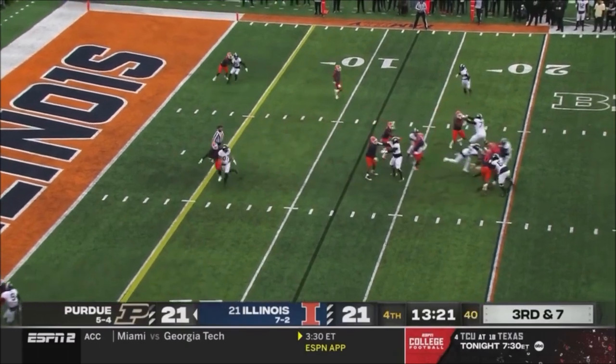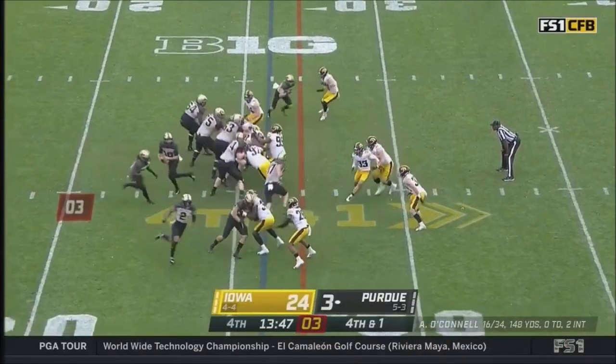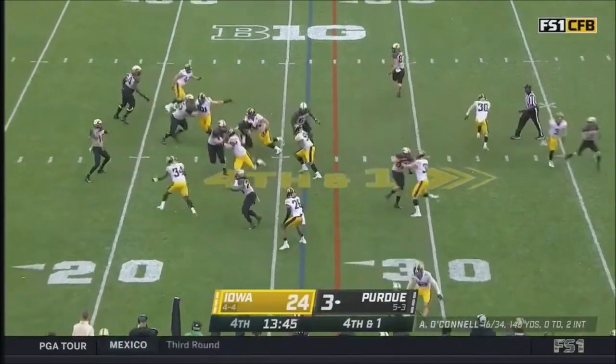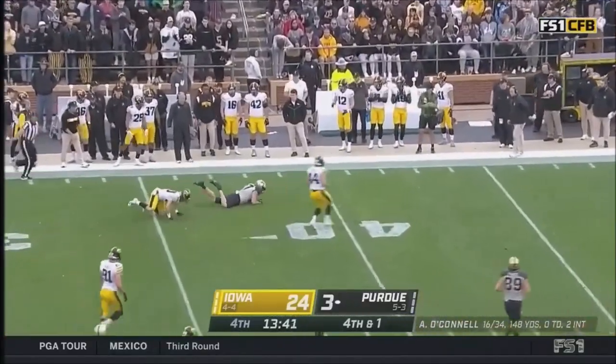Play action, O'Connell — it's caught, Payne Durham. Complete passes. Looking for a big play on fourth down — they may just have it. They do. The tight end, Durham.